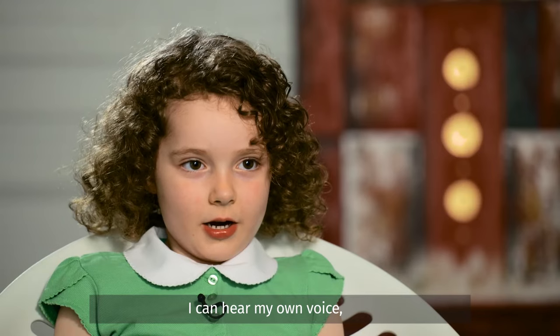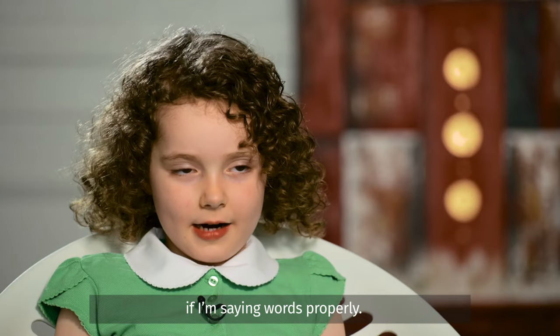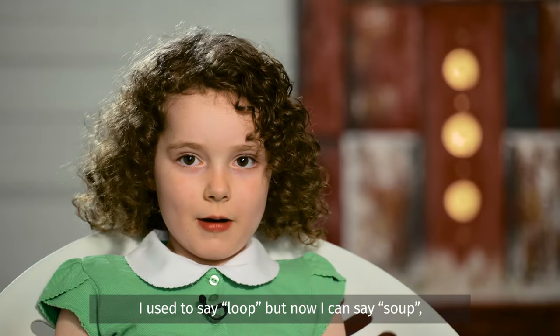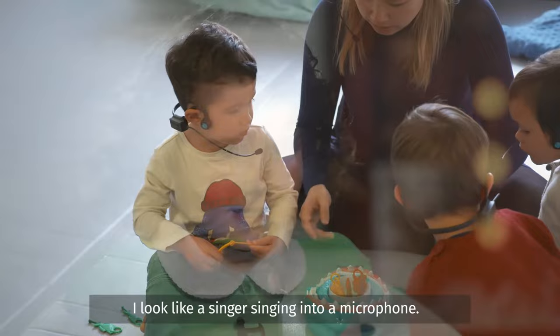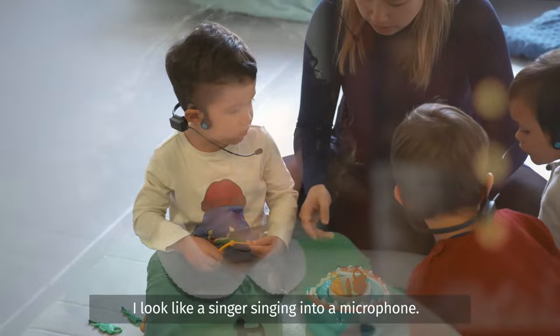When I wear the 4Brain, I can hear my own voice. It's like I'm talking into a microphone to see if I'm saying words properly. I used to say 'loop', but now I can say 'soup'. I used to say 'wit', but now I can say 'fish'. I used to say 'women', but now I can say 'swimming'. It's fun to wear the 4Brain. I look like a singer singing into a microphone.